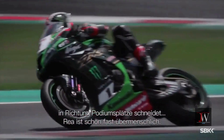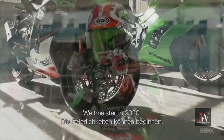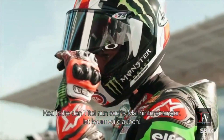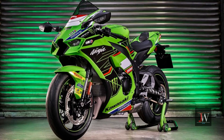Kawasaki offers a limited WSBK edition of the Ninja ZX-10 RR in Germany, with 10 copies available for €33,145. The edition includes a certificate, Akrapovic silencer, tinted windshield, wallet, keyring, and glass model for showcase.